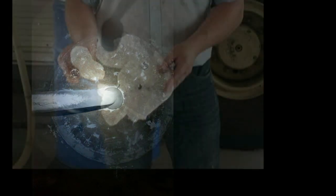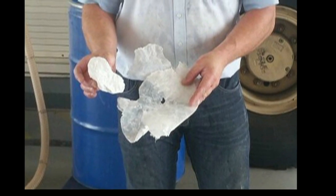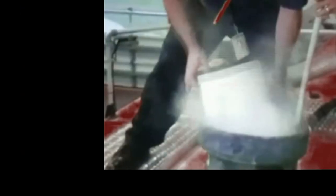The complete extinguishing agent must be extracted and refilled with machine assistance. The powder tank must be free of foreign objects that can block rising tubes, valves, hoses, and nozzles.